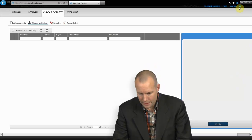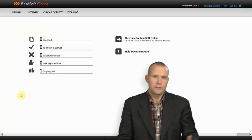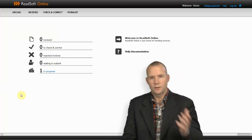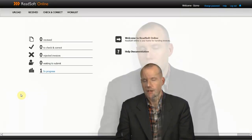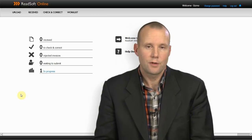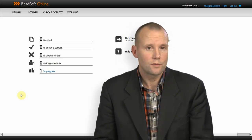Going back now to our starting screen, we can see there's still one invoice in progress — it's on its way to the ERP, it's still here, but our work is done. As an end user, this is everything that you need to understand about Readsoft Online.